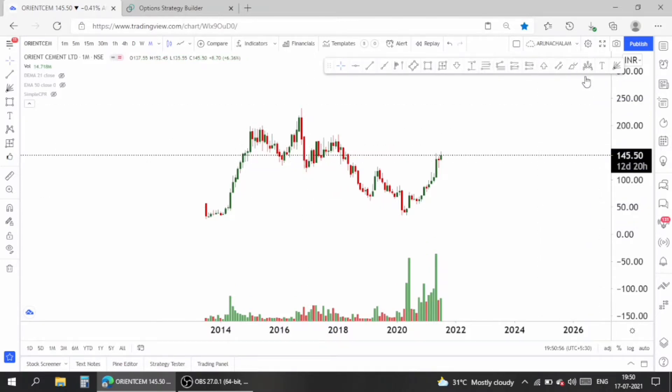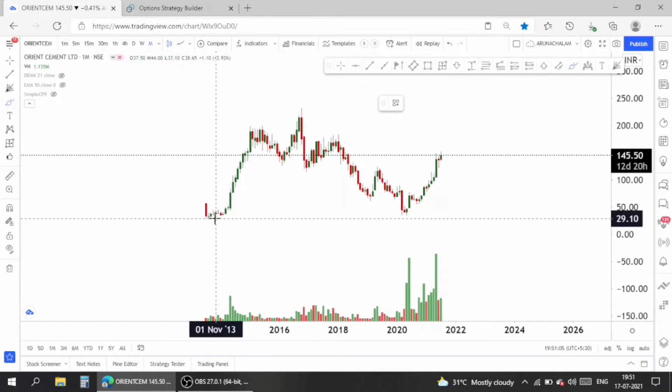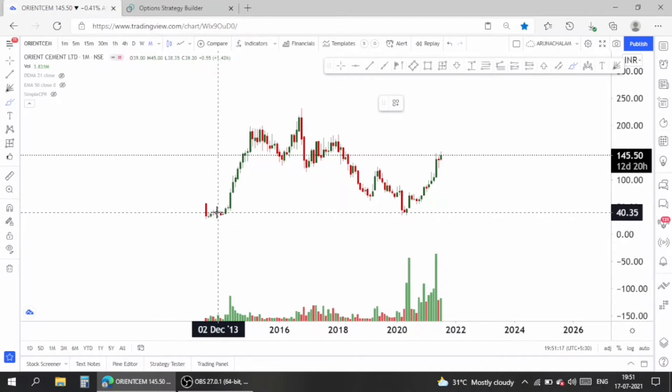Before moving to the price target and entries, we should understand the stock. Without understanding the chart, no one can make money in markets. By using tips you can earn money short term, but in the long run, if things go wrong, you can't handle it. Understand the market before entering a trade.